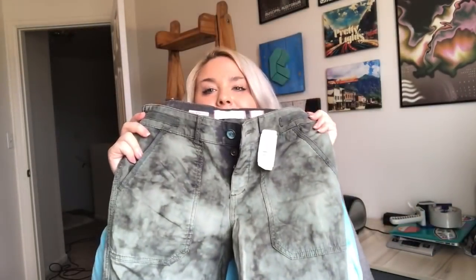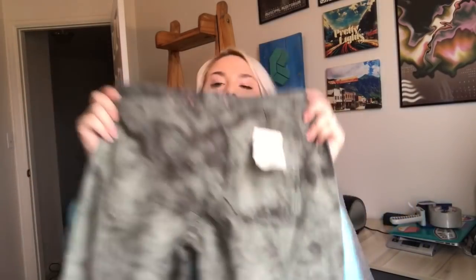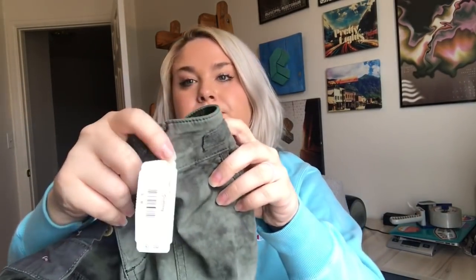Another really exciting find — these are Anthropologie No Wanderer green cargo tie-dye-looking capris. The back still has the original tags on them, which is really exciting. They're a size 25 and were half of $6.99.